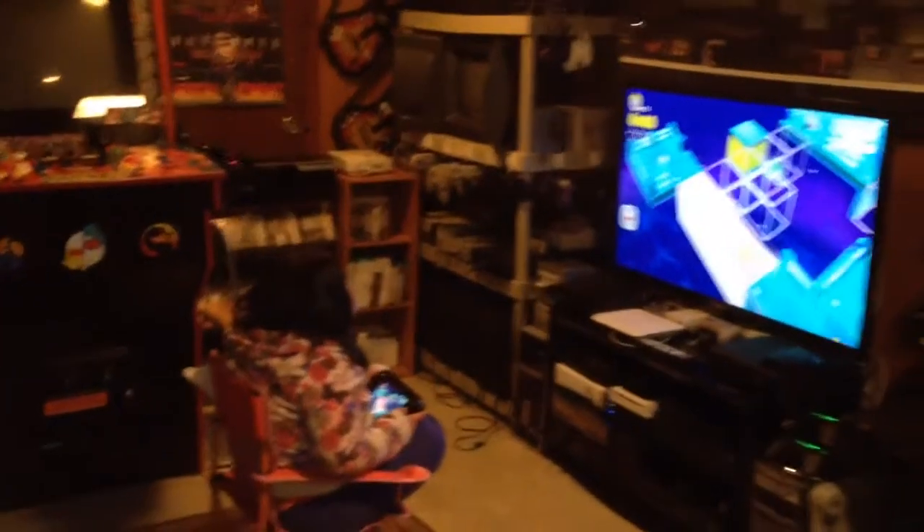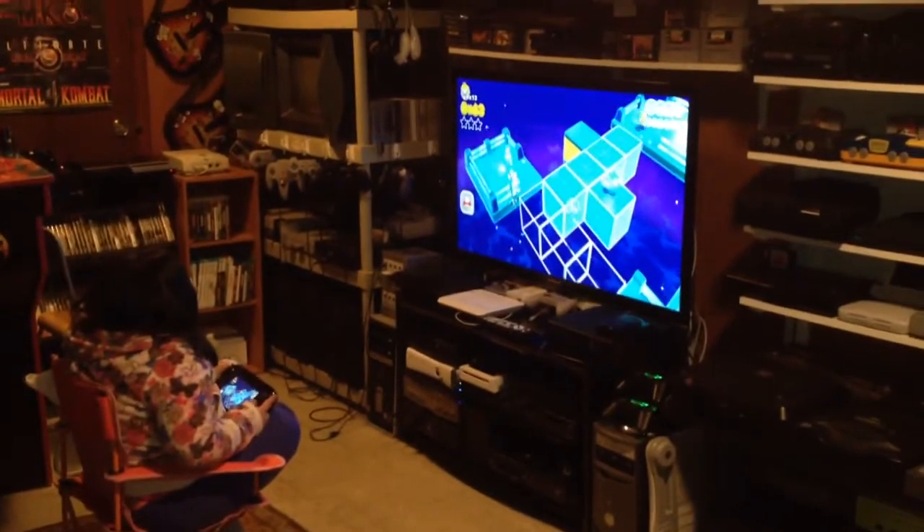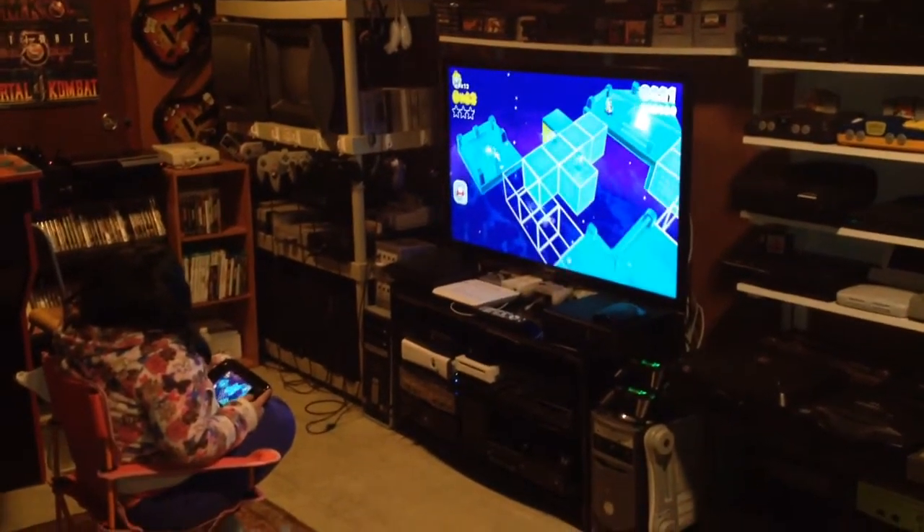That is my closet where I keep cables and random things which I don't want out in the game room. There's my daughter playing Super Mario 3D Land.